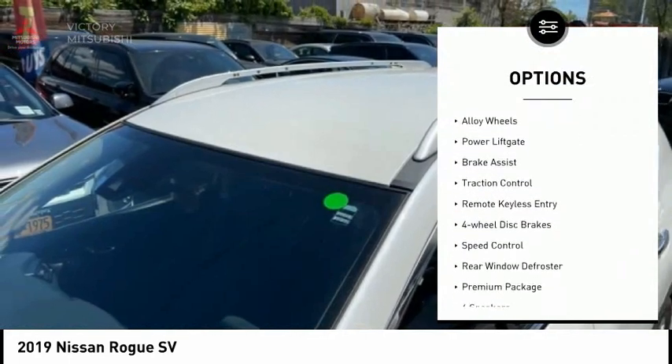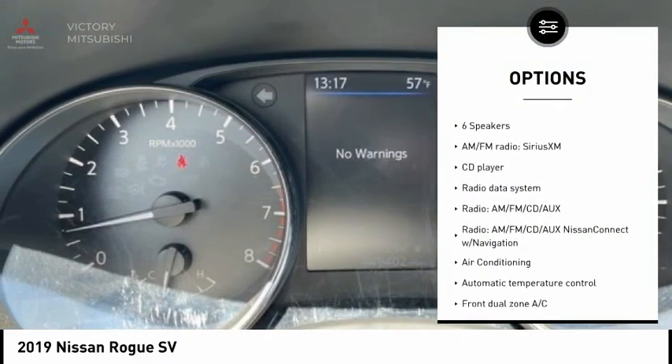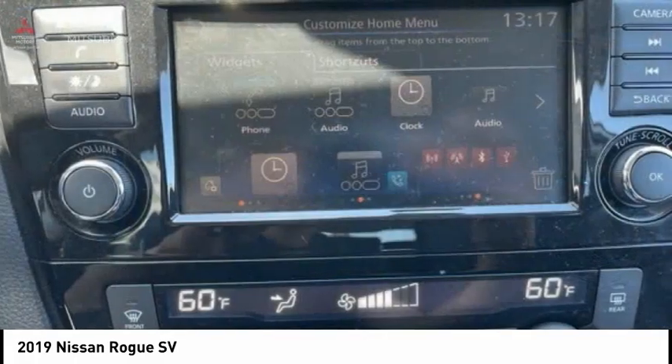Electronic parking brake, electronic stability control, alloy wheels, power lift gate, brake assist, traction control, remote keyless entry, four-wheel disc brakes, speed control, rear window defroster. Come see the car for yourself.